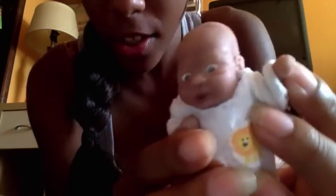Isaac is super flexible — see, hi Isaac! He comes with his jammies and he's got everything the same as Miracle.